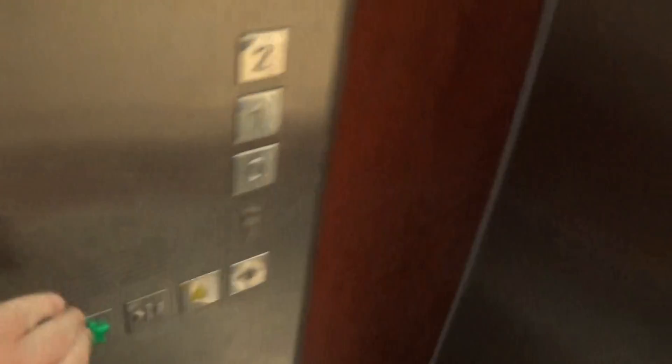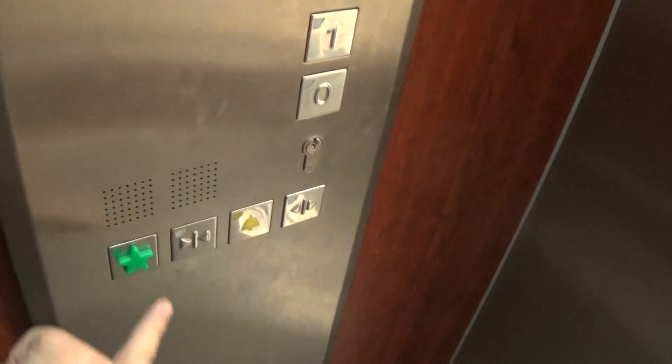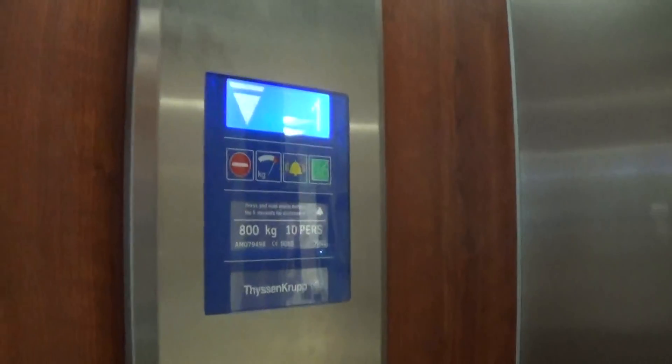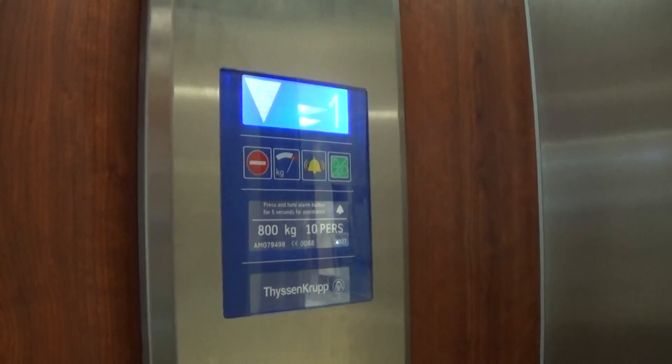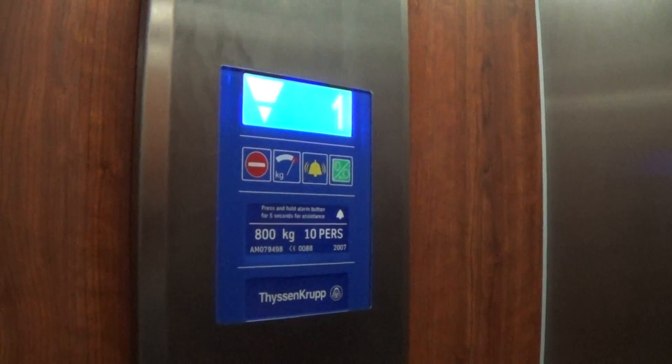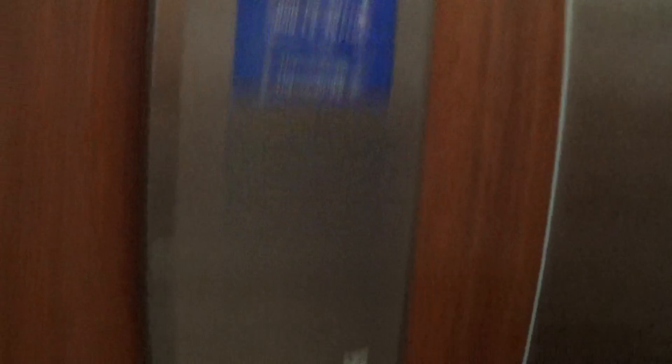Let's go back down to zero to my car view. Start button. It's a pretty basic Thyssenkrupp MRL. It's got the floor and the heater, and the capacity is 800kb, built in 2007. Here we are at zero, but it went out.